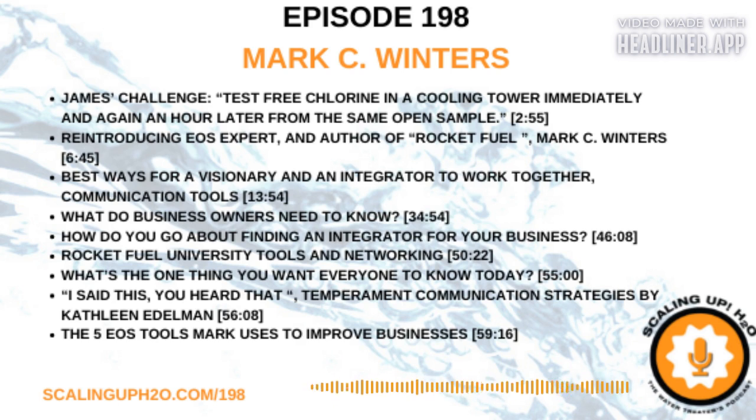Welcome to Scaling Up, the podcast where we scale up on our knowledge so we don't scale up our systems. I'm Trace Blackmore, your host for Scaling Up H2O. What a great night last night — we had a fantastic hang with some of my favorite water treatment people. The hang is where we get together, network with each other, have a little fun, and figure out who we don't know within the water treatment community, and then get to know them, and they become friends.